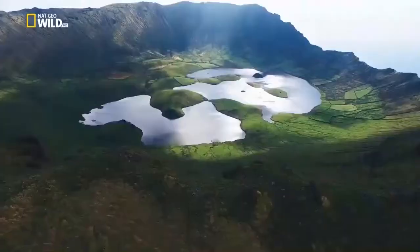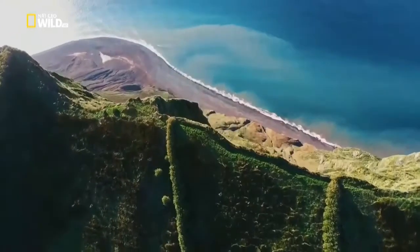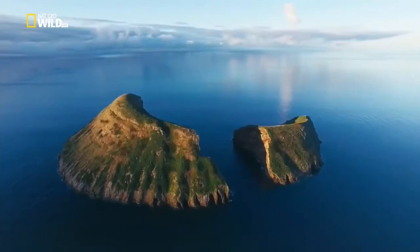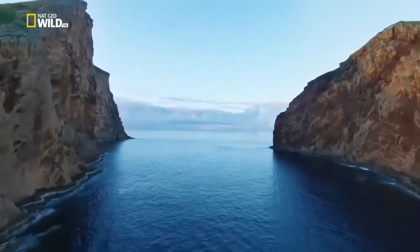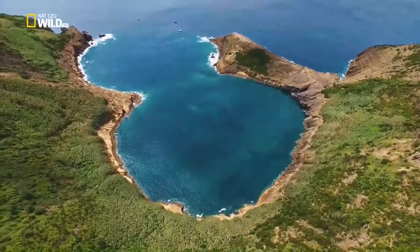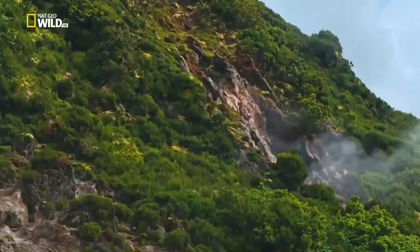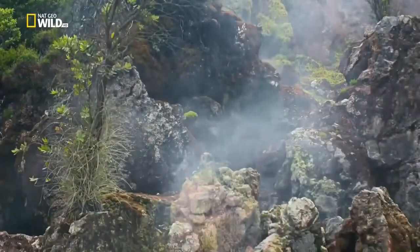Most of the volcanoes are dormant. Water, not lava, fills their craters. Sometimes only crater edges rear from the sea, worn down by the elements. Spawned by the sea, there too they will return. For now, it's craters that dominate the landscape. Gases still escape from fumaroles on some of the 1,700 volcanoes.